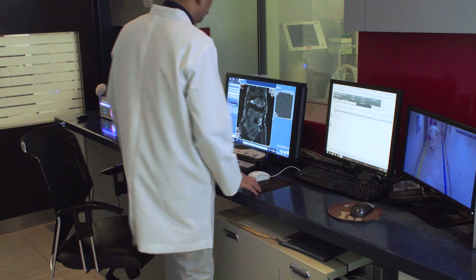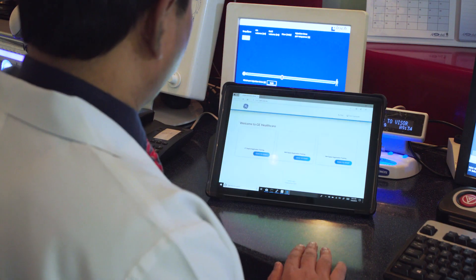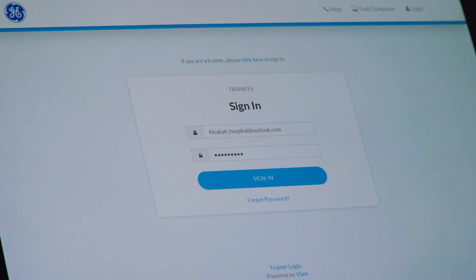Digital Expert is a live one-on-one interactive training session carried out on your equipment, on your schedule, and in your own clinical environment.